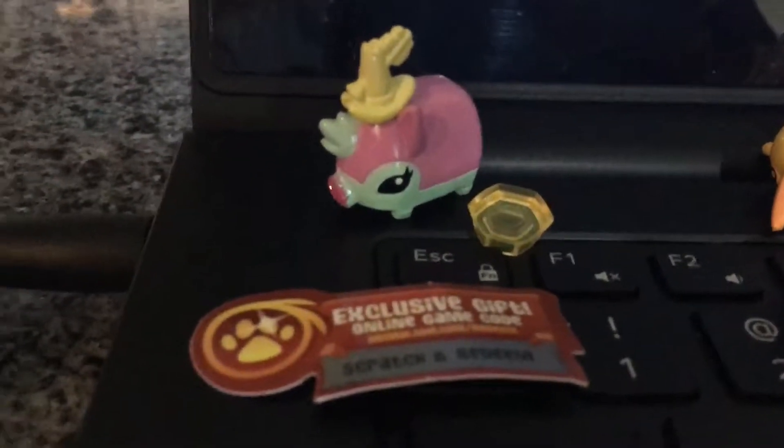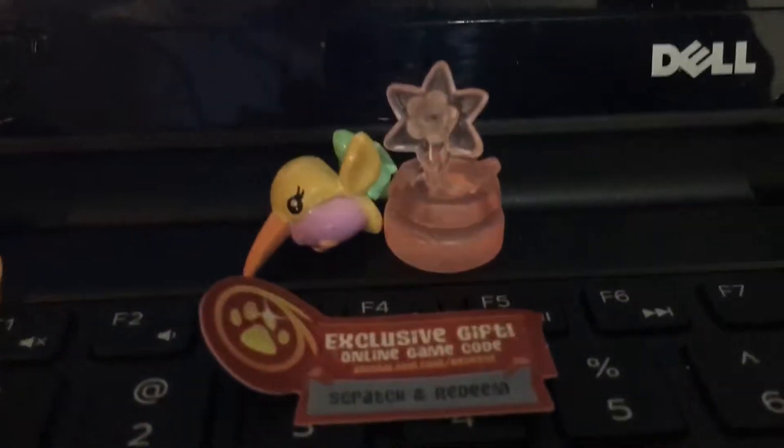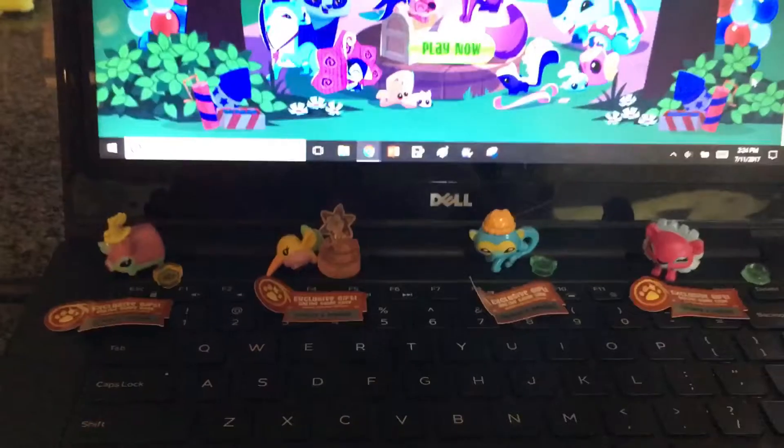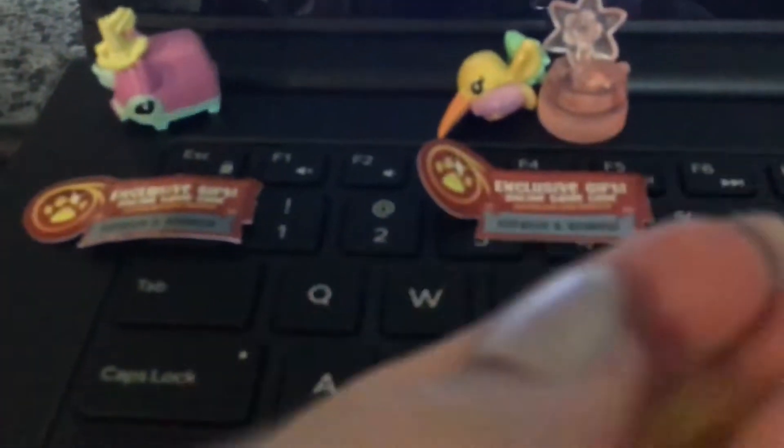Here is the pig, the hummingbird, the monkey, and the lion that I got. The codes that go with each are in front of them, and they also come with accessories. All of them except for the hummingbird come with this little hexagonal thing, which I've yet to figure out what it's for, and I'll tell you guys if I figure it out.